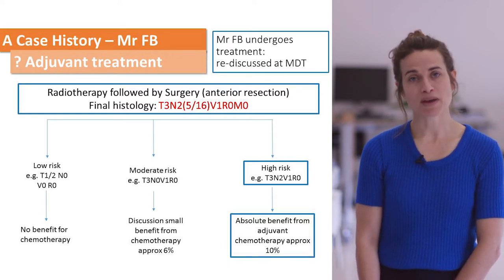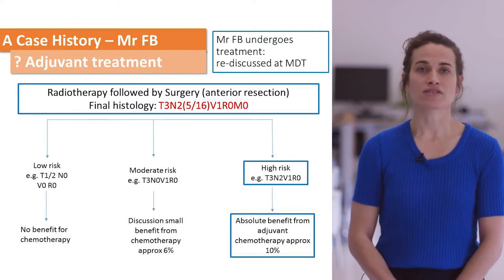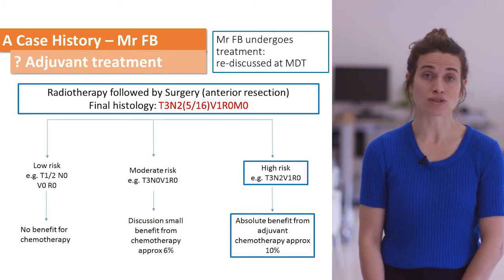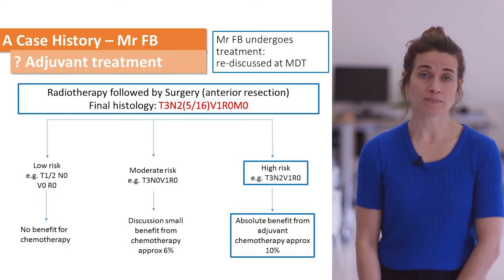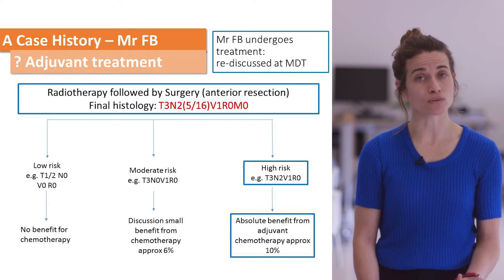The role of adjuvant chemotherapy in rectal cancer patients is less clear than in colon cancer patients. Broadly, those patients who are higher risk — in this case patients who have nodal disease — we would consider chemotherapy. He is fit and well with no other comorbidities, so the benefit is likely to be greater than for someone who is frail and elderly.